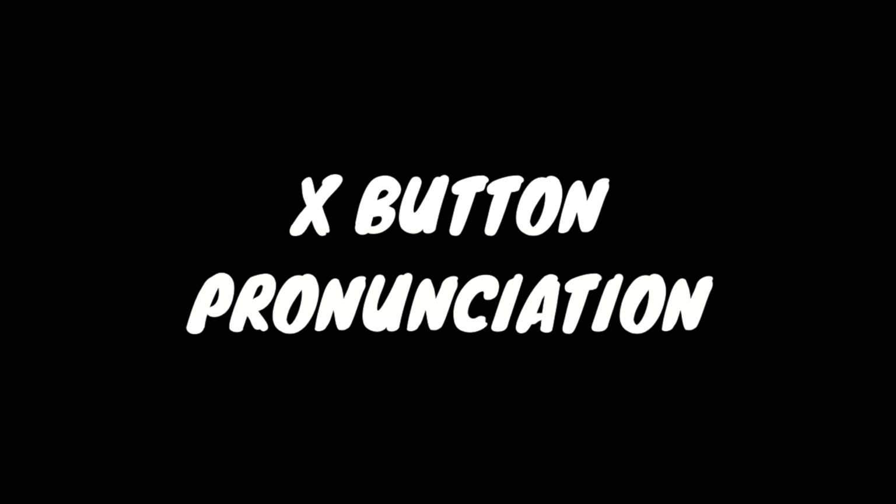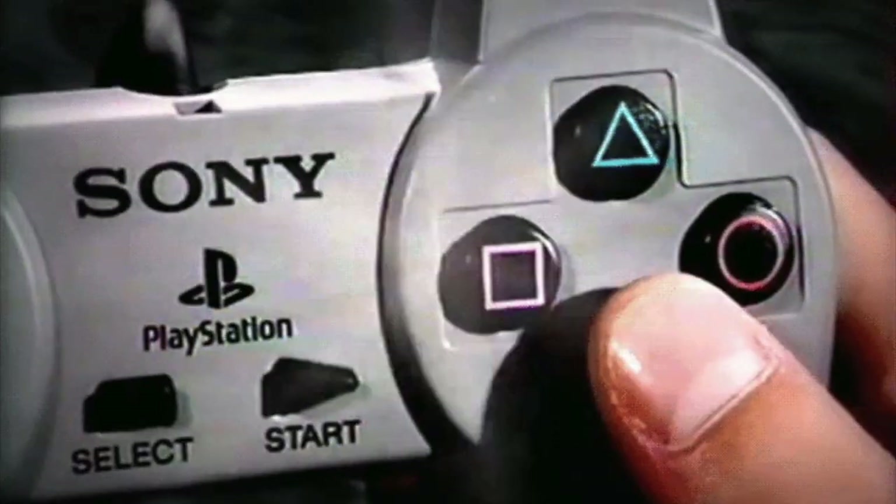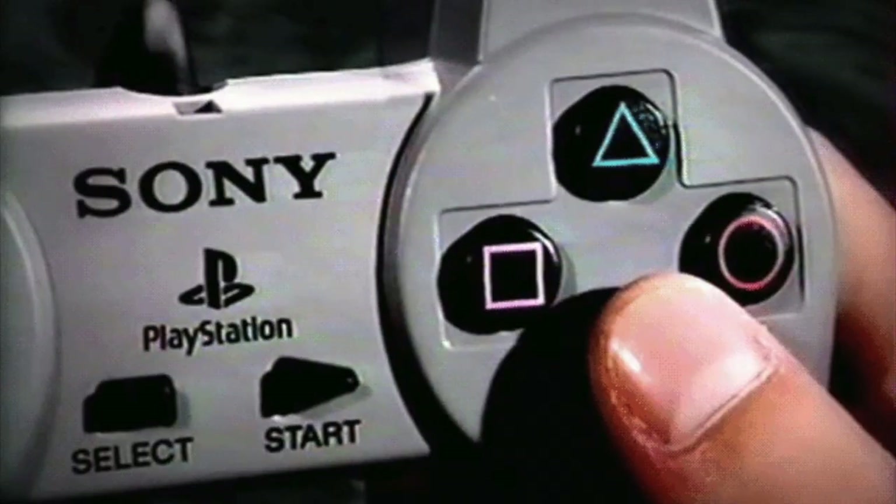Sony has officially stated that the X button is technically pronounced "cross," though most people, including myself, pronounce it as X. But what do you guys call it?